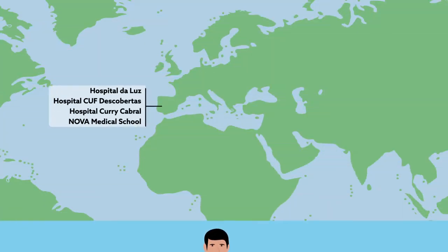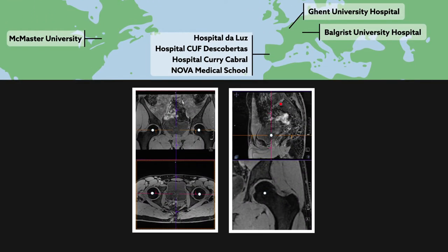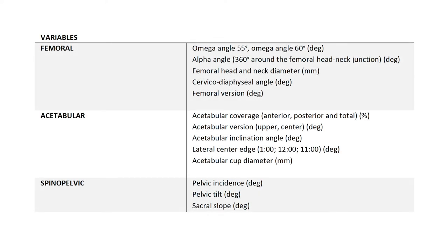To uncover the factors that may predict a symptomatic state, an international team of researchers turned to three-dimensional magnetic resonance imaging, which they used to examine the interplay between hip anatomy and various factors relating to the pelvis and also to the spine, termed spinopelvic parameters.